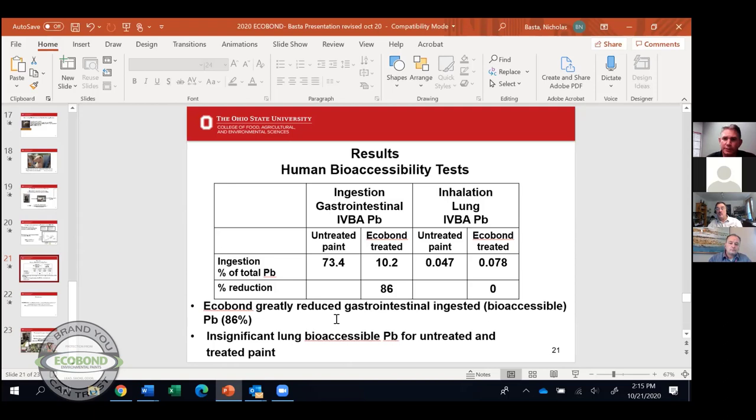EPA always has two criteria for remediation: reduce the risk, and do it forever. Encapsulants might provide 20 years, but that's not forever. With lead chloropyromorphite, we've found it is long-term stable. If we come back in 100 or 200 years, it's still going to be pyromorphite. It meets both criteria: reduces the risk and it's long-lasting. An encapsulant just kicks the can 20 years down the road.